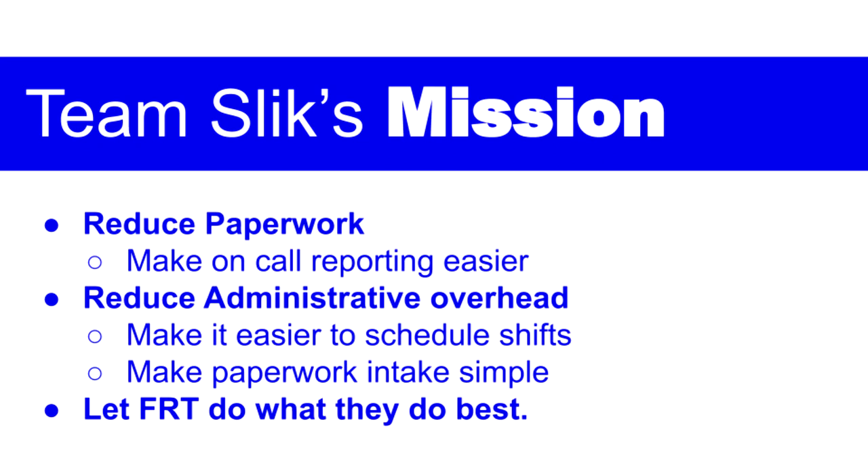For the FRT first responders and supervisors, our goal is to make their work easier and more time efficient. With an emergency first response, seconds can make all the difference. For the administrative volunteers, our goal is to provide them with tools that simplify their work. We're primarily focused on scheduling volunteer shifts and paperwork intake.